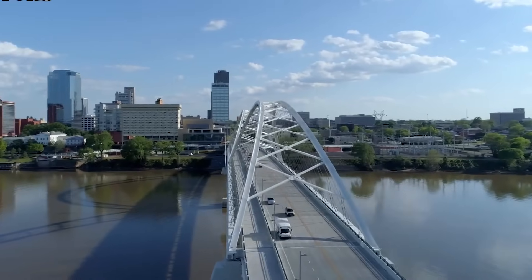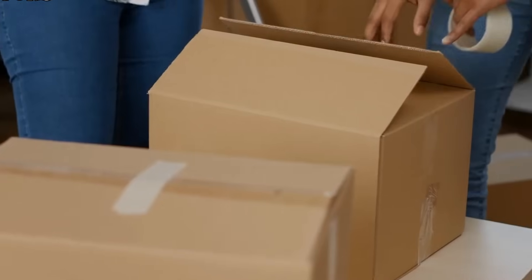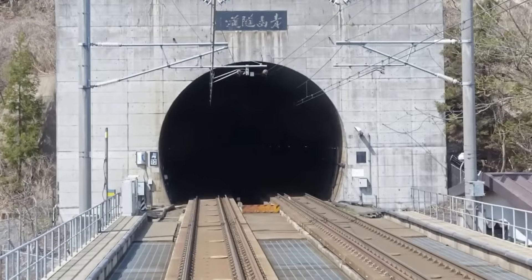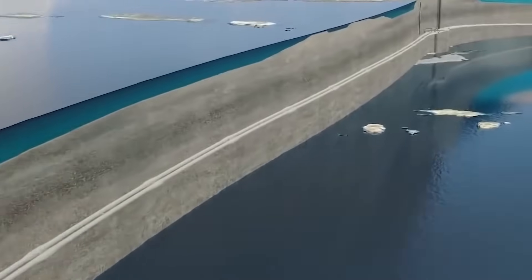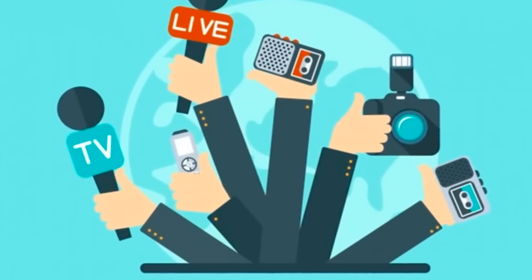Underwater tunnels serve a crucial purpose in our modern world. They bridge the gap between landmasses separated by vast bodies of water, revolutionizing transportation and connectivity. Imagine the convenience of traveling from one island to another or crossing a bay without the need for ferries or bridges. Underwater tunnels make it possible. They facilitate the smooth flow of goods, boost international trade, and open up new opportunities for economic growth.